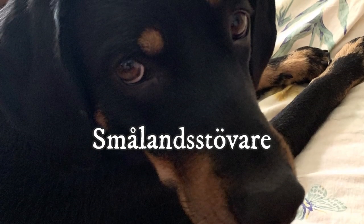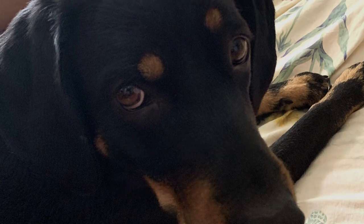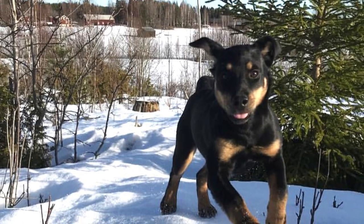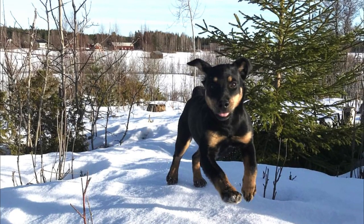The Småland Stävare, also known as Småland Hound, is one of the oldest dog breeds of Sweden, typically used for hunting, with a loyal, gentle and protective temperament. Here are top 10 interesting facts about the Småland Hound.